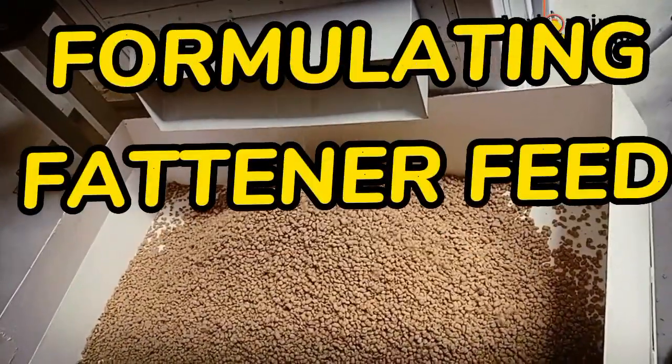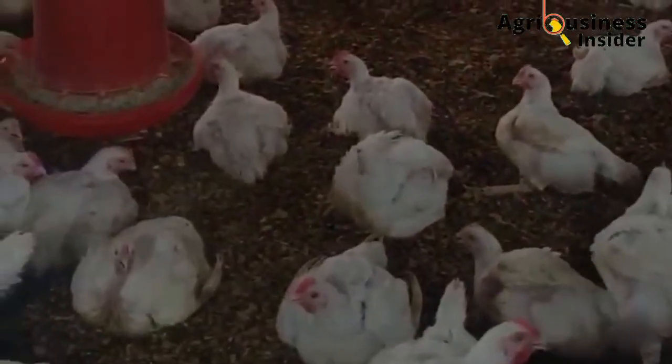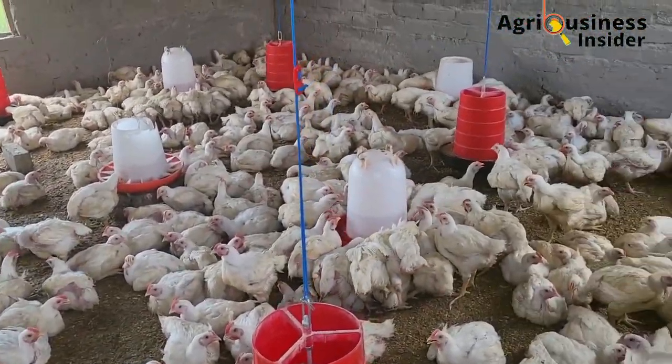I am also going to show you how to formulate a fattener feed for the broilers so that you can achieve more weight before taking them to market. Stick with me through the video so that you may not miss out on any information.